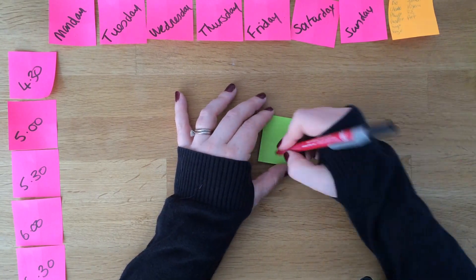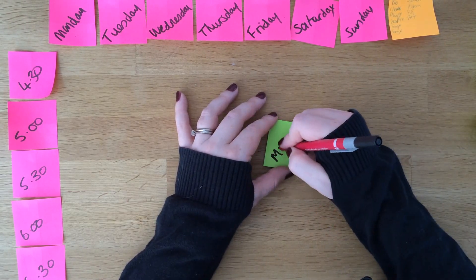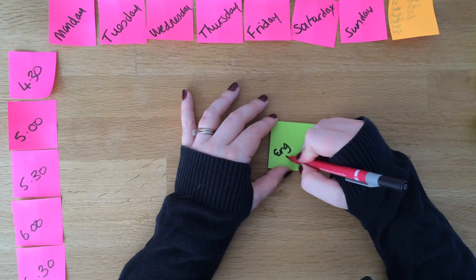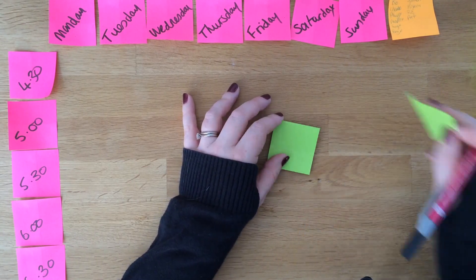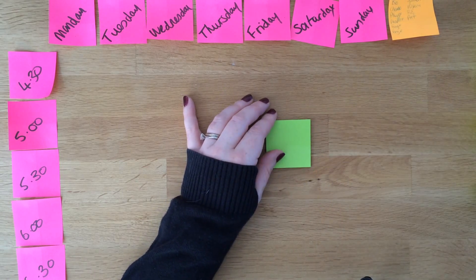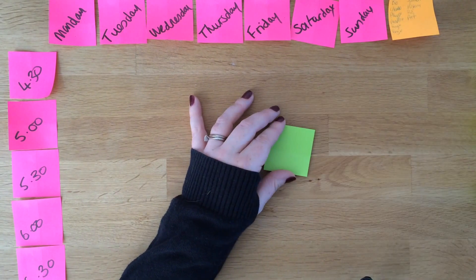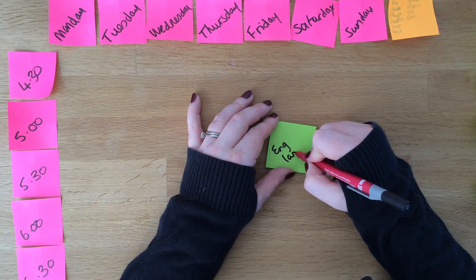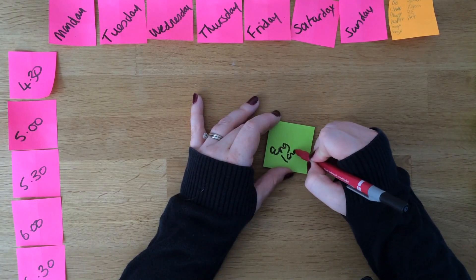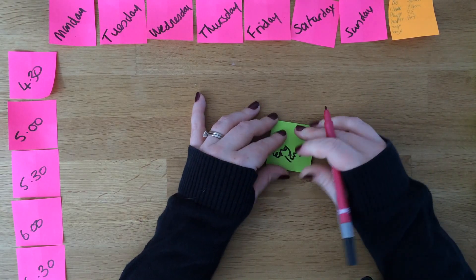Maths gets two post-it notes, and because we want to do it at A level, it gets a bonus one. English literature gets two, and because English is a core subject, it gets a bonus one. English language gets two, and because it's a core subject, it gets a bonus one.